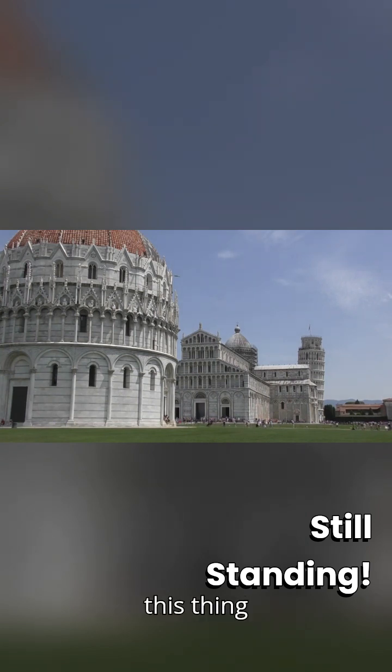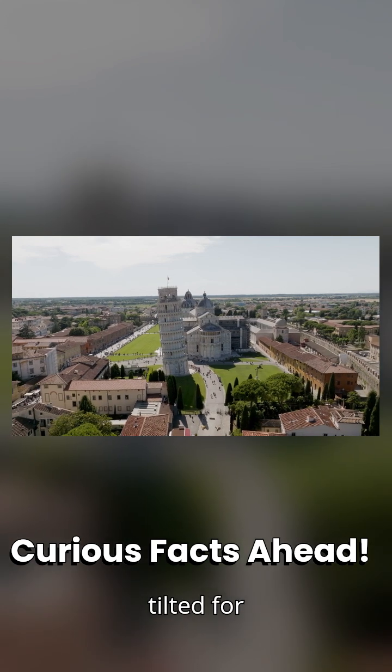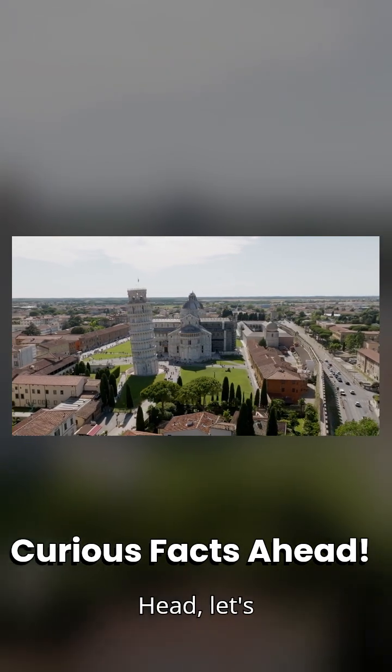Okay, real talk. How is this thing still standing? The leaning tower of Pisa has been tilted for over 800 years, and yet it hasn't toppled. Let's find out why.